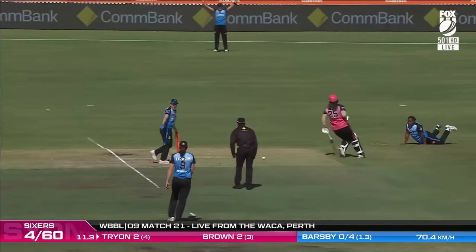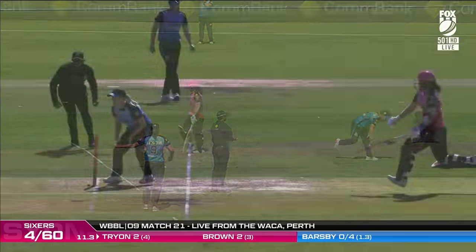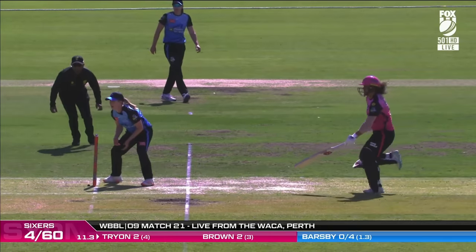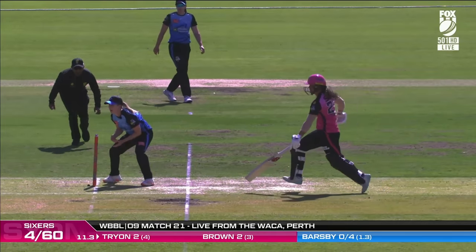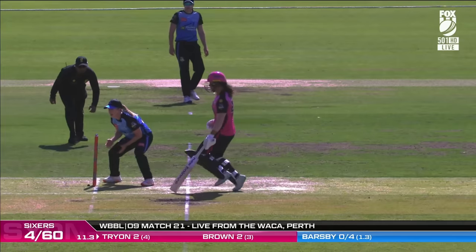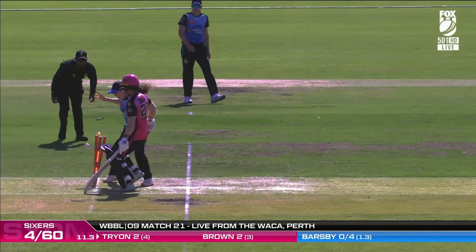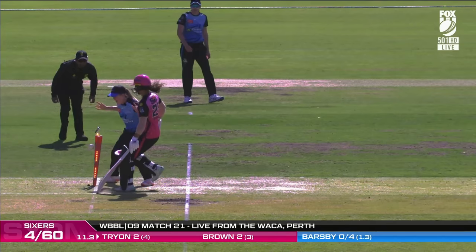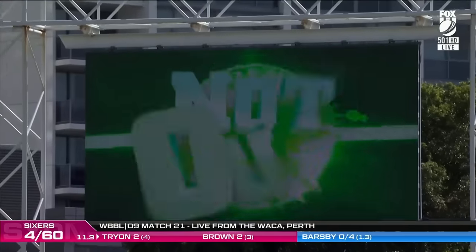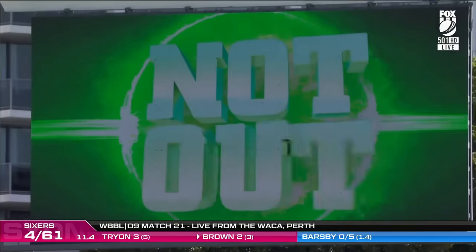Gee whiz, that was touch and go — it was halfway down the crease, she looked like she might have been in trouble. That's pretty straightforward, so Tryon adds one to her total. Freeze it there — satisfied the batter has made her ground, checking to see if the bat was grounded past the popping crease before the foot actually landed.